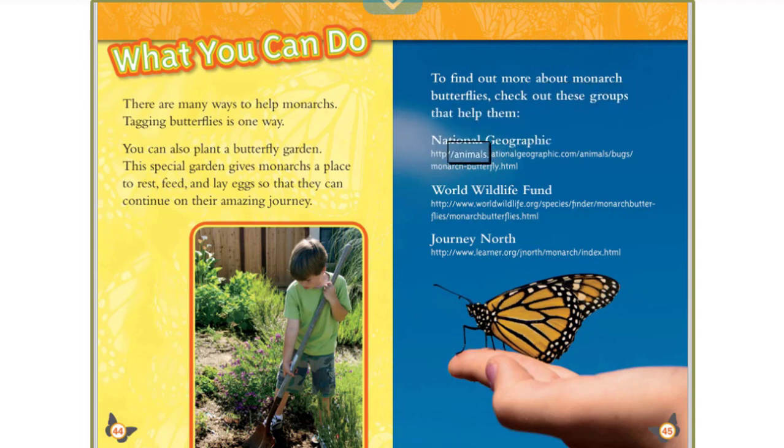National Geographic, World Wildlife Fund, and Journey North. Thank you.